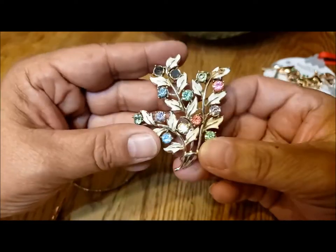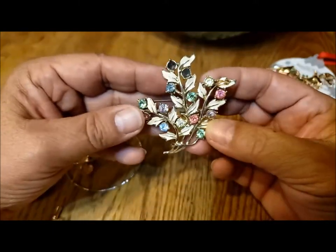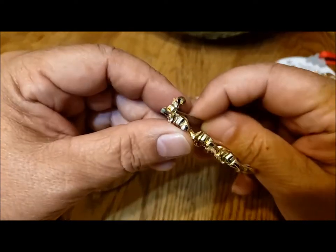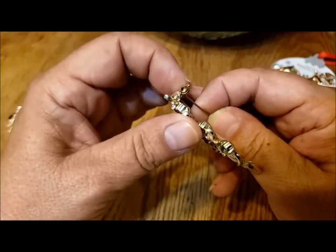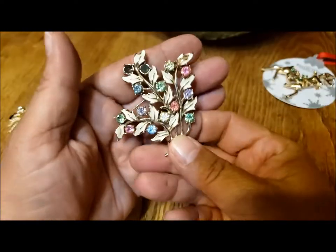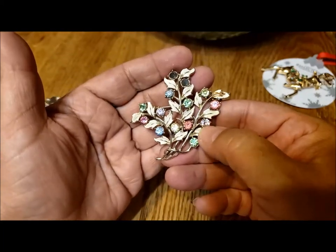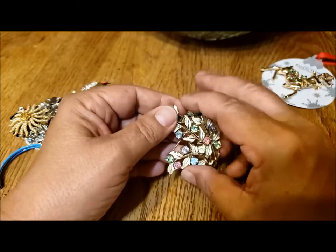And then this - wow, okay, so it's missing some rhinestones. This is an 'oh wow' for me - look at the white enamel on here. This isn't really Christmas but I was thinking, you know, holly. There's no maker's mark but that's really pretty. I like this and I'm pretty sure I could find a couple rhinestones - a pink one for sure. I'm not sure I can get one with these light violet ones but I'll figure out something to make this beautiful again. So not really repurposing, but repair.